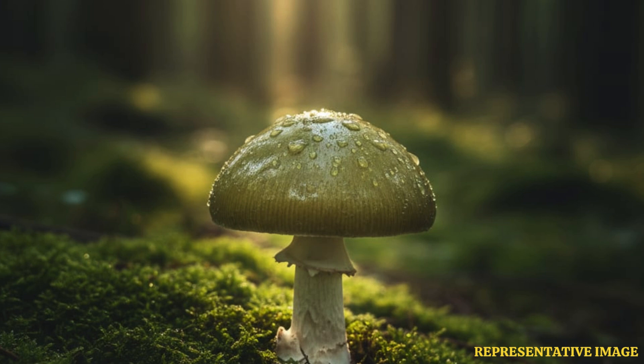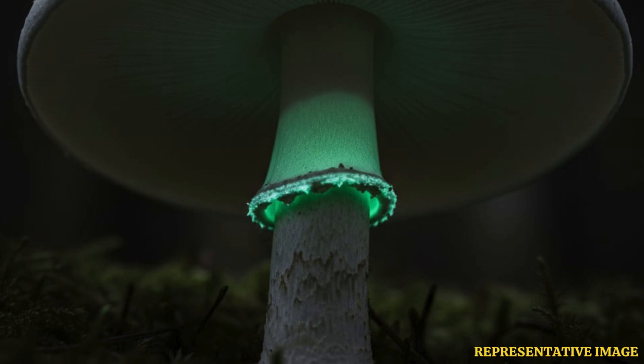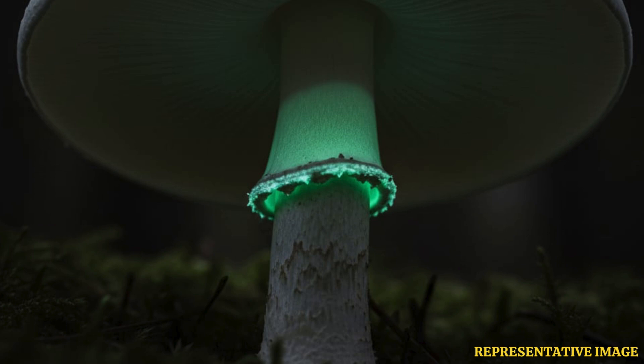The toxins this mushroom contains eat the liver. Without medical help — and sometimes in spite of medical care — the toxins cause failure of the liver and sometimes the kidneys. This soon leads to death.